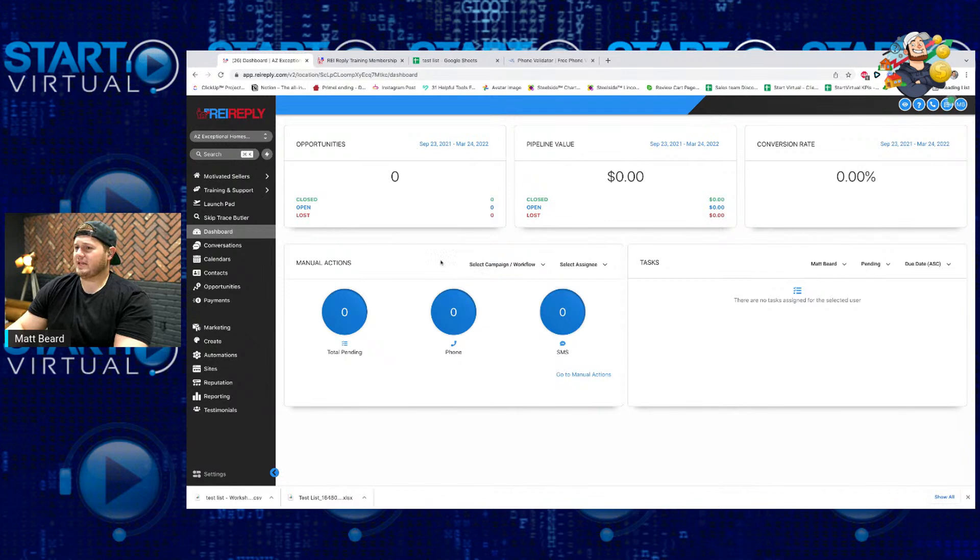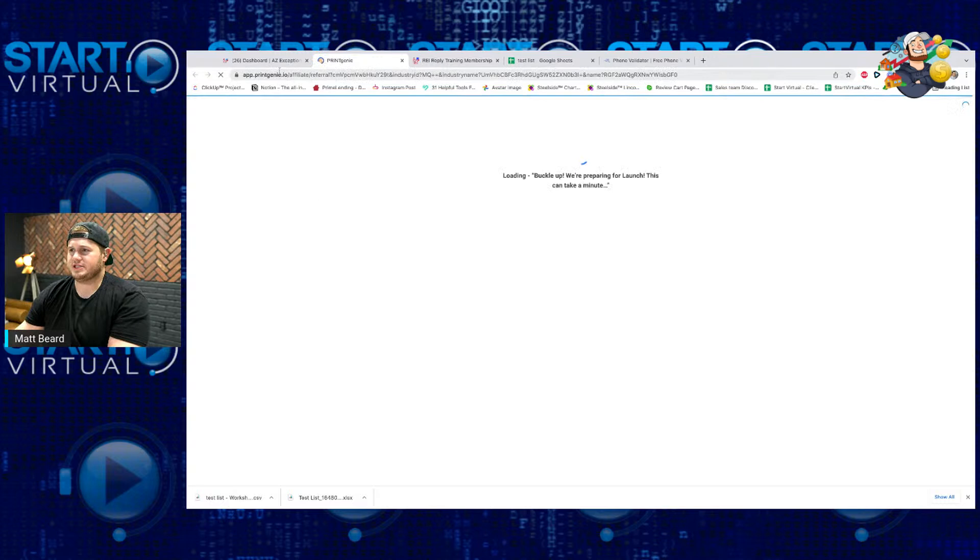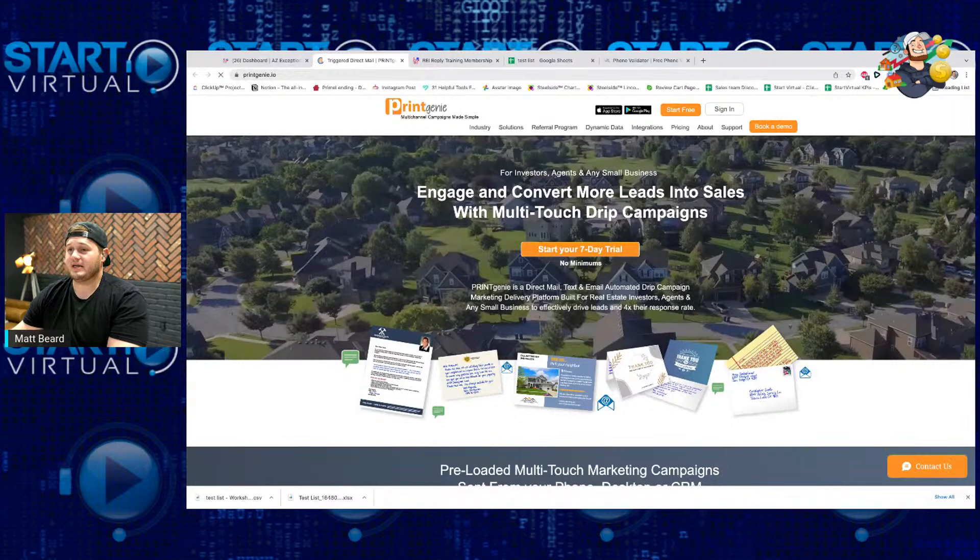This is what the dashboard looks like — I just want to give you guys a basic overview of these tabs before we go into setting up your backend systems. The motivated sellers tab is basically for anyone — what REI Reply does not do is you don't pull lists on this platform. You're not paying for list pulling. But they do have discounts — if you were to use PropStream, they have a really cool affiliate link, and also a mailer platform called Print Genie. They can actually do one-off prints and smaller batch prints.